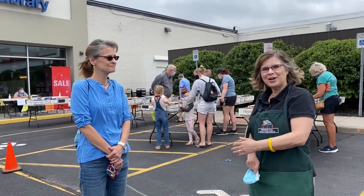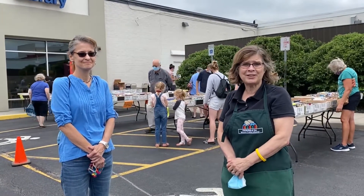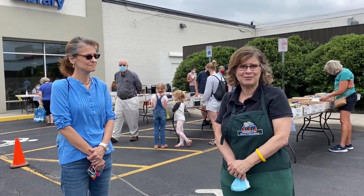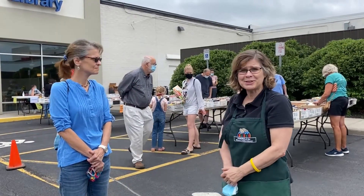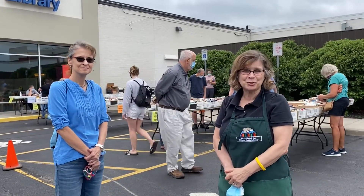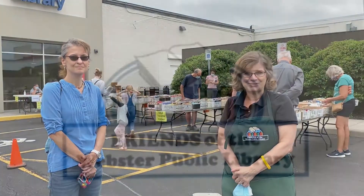Here we have one of our pop-up book sales. You may have missed our book sales in the spring and fall — due to the virus we haven't been able to do that. So on Thursdays we have a pop-up book sale in our parking lot. We hope you'll join us, because all the money we raise from these sales goes to help library endeavors.